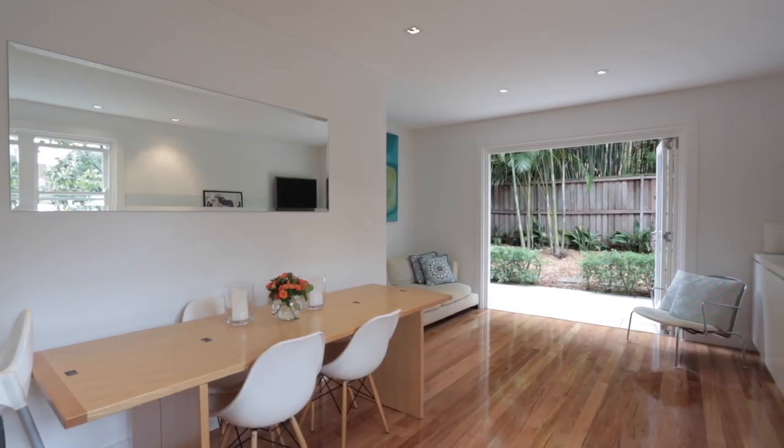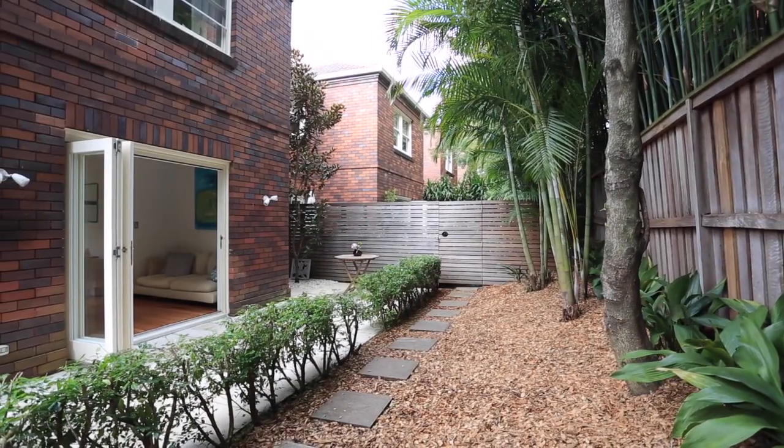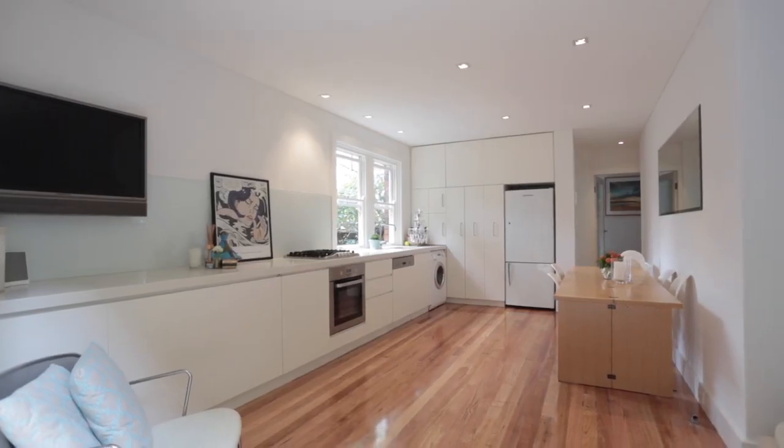With fluid open-plan living and dining, the property opens onto an enormous sun-drenched courtyard, flooded with natural sunlight, yet offering the very best of modern touches and finishings throughout.